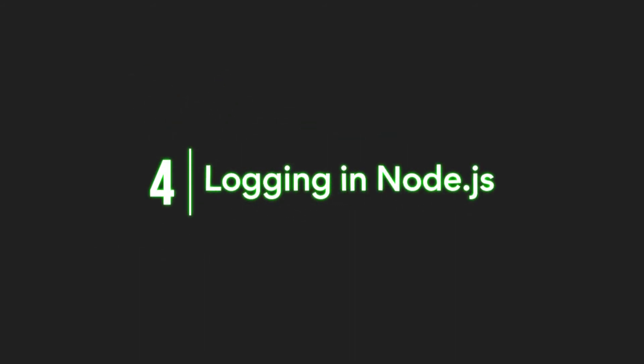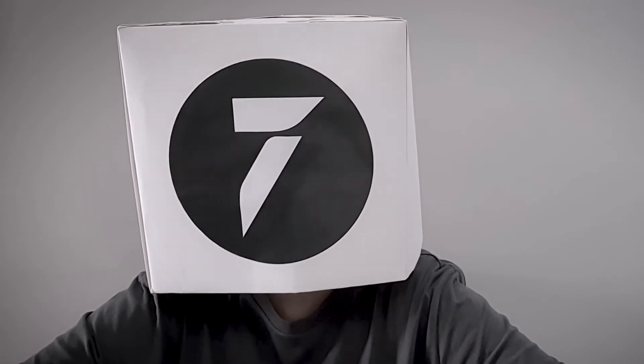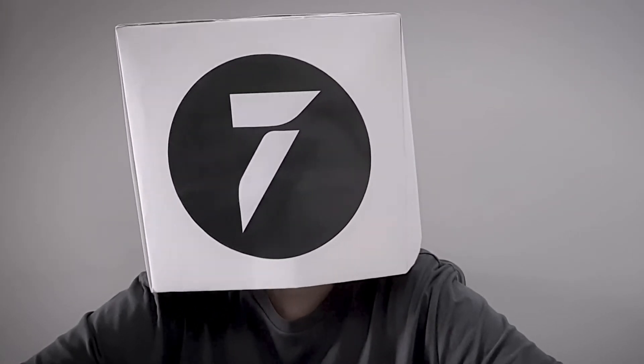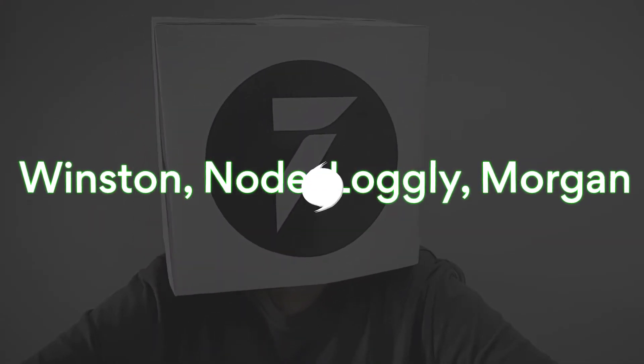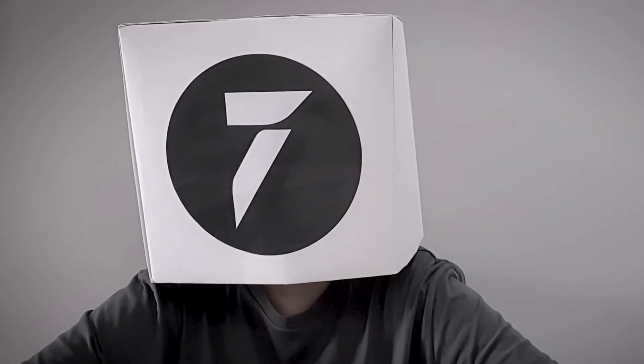4. Logging in Node.js. Logging in Node.js is a crucial part of supporting the lifecycle of application development. Logging helps Node.js developers understand the severity of an issue. There are several popular logging libraries like Winston, Node.logly, and Morgan, among others, that can be used by developers to monitor the application and understand the root cause of a problem.